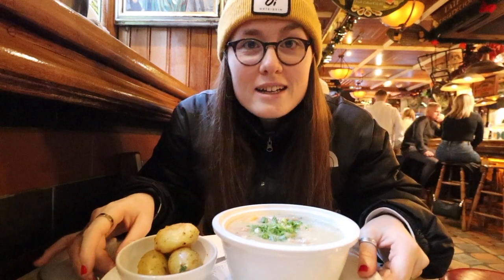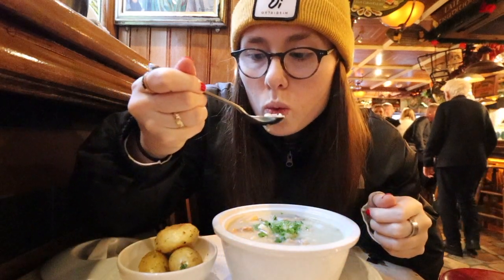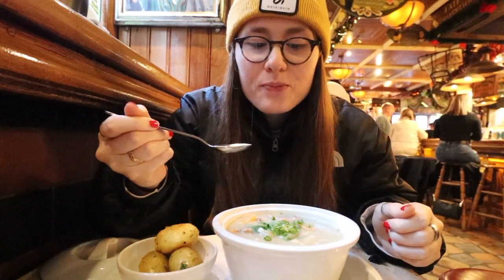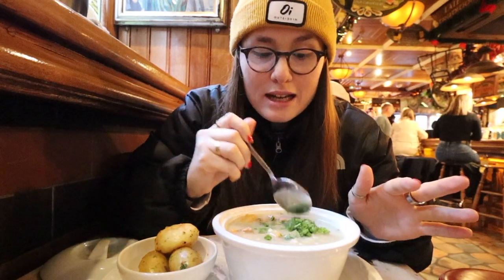But yeah, let's give it a taste test. That is good. Wow, it's delicious. It's like creamy. The meat just melts in your mouth. The vegetables are delicious, lots of flavour.